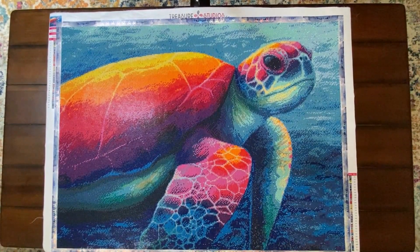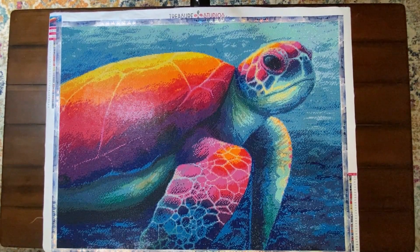Hey, welcome back to Anxiety Adventures! I'm doing a post review — I finished a diamond painting. I actually finished two diamond paintings in July, and I'm pretty proud of myself. I finished Red Moon by Distracted by Diamonds, and I finished this one, which is Imagine by Rachel Froud.